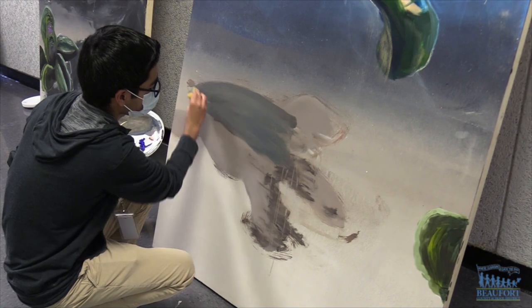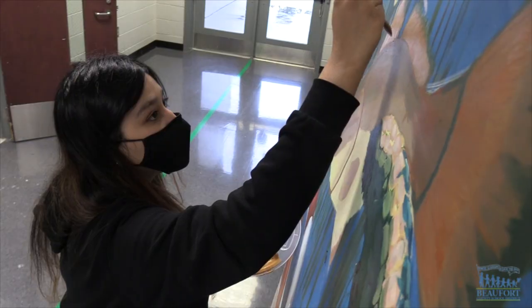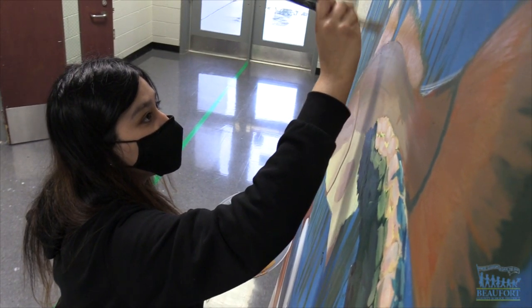It took the students about two months to create the underwater scene, and they had fun designing and painting. I really enjoy painting because it just feels relaxing, and I like to get creative with it and just do things my own way.